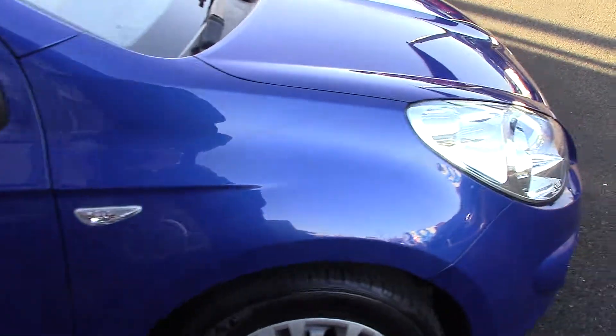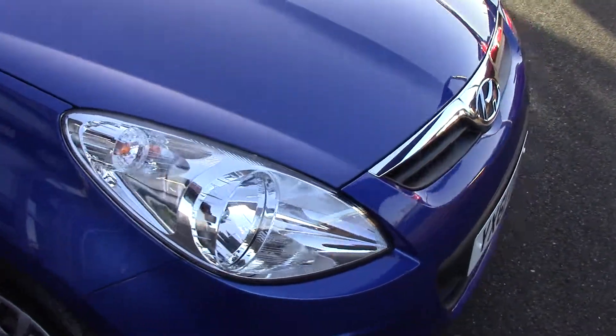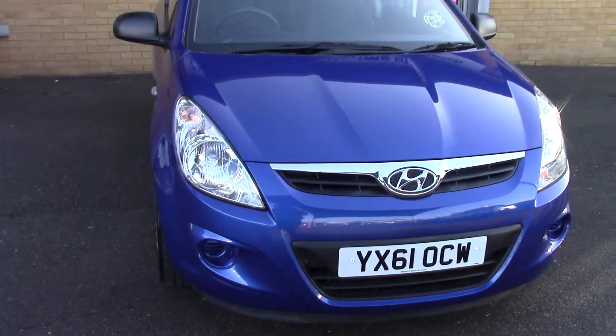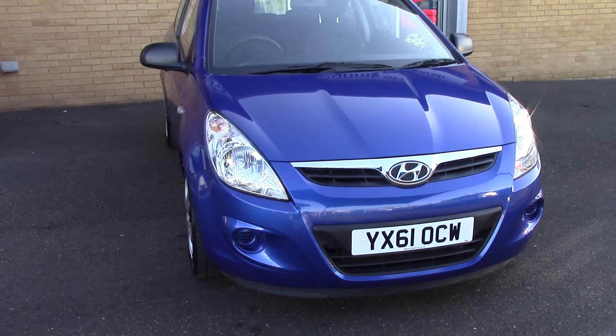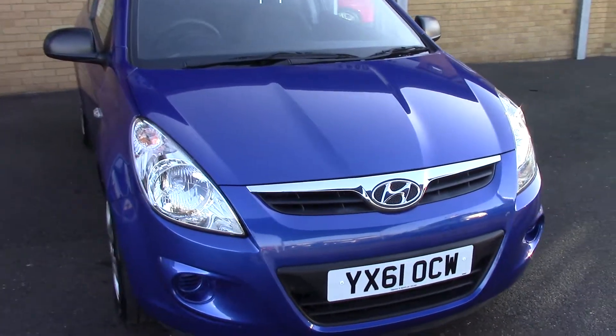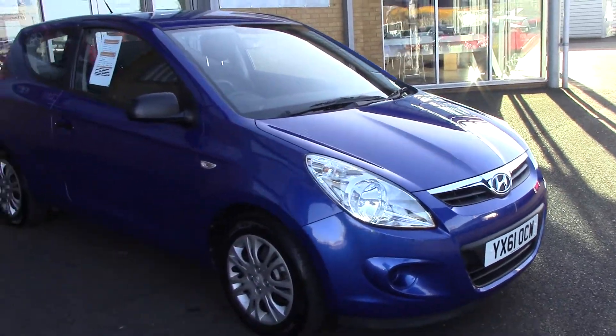We'll just take a quick walk towards the front and get a look at the very nice blue metallic paint. As you can see, this vehicle is a lovely example.